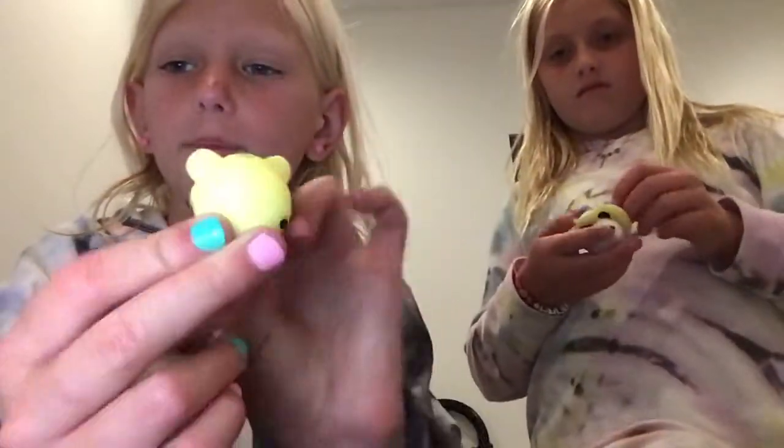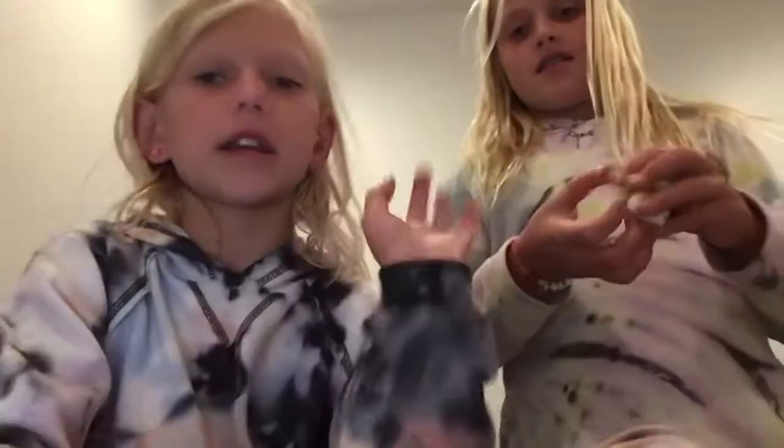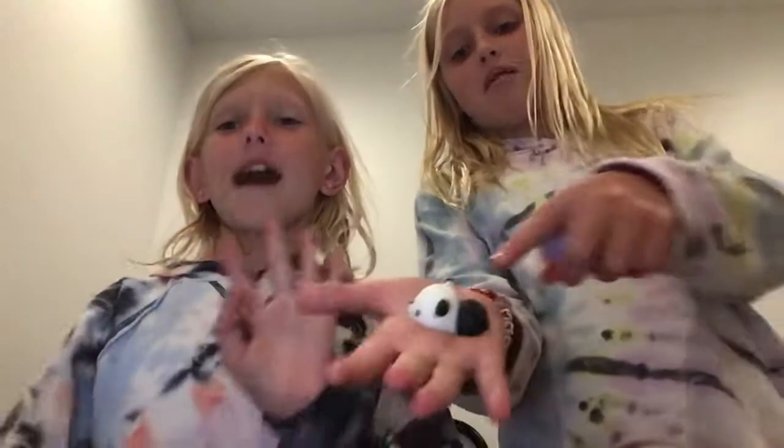This is a bear mochi and this is a bunny. If you put it on your palm like this and squish it, there's a bubble.